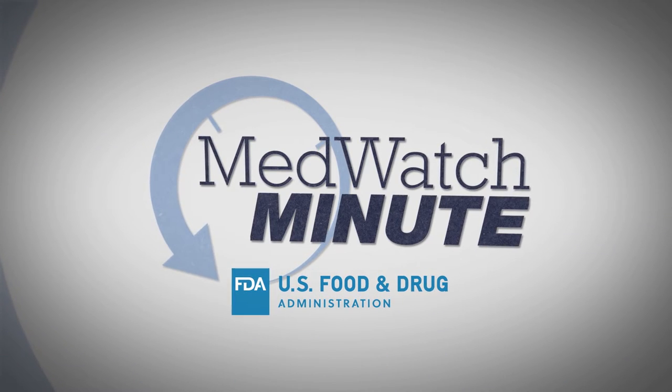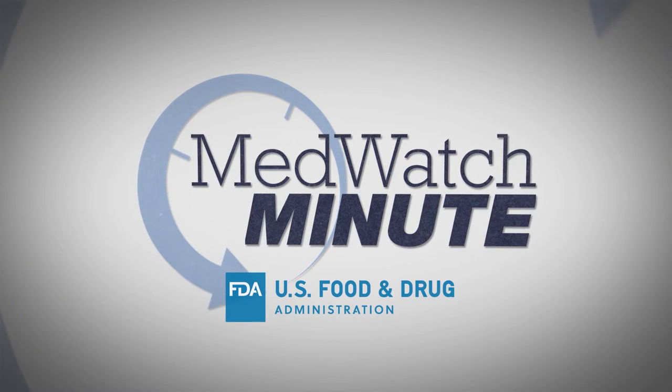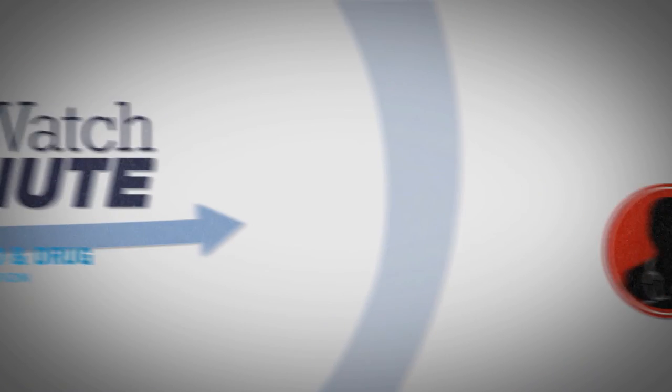MedWatch, the FDA's reporting and digital delivery network for important, actionable safety information about drugs, medical devices, and dietary supplements.